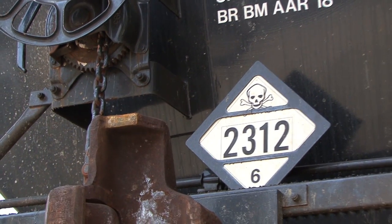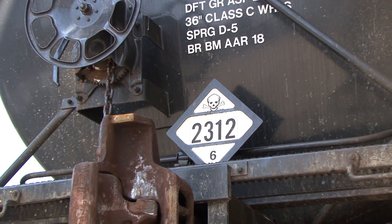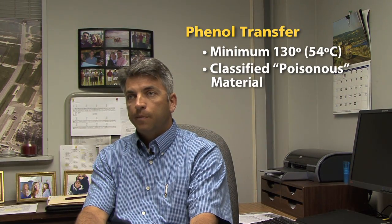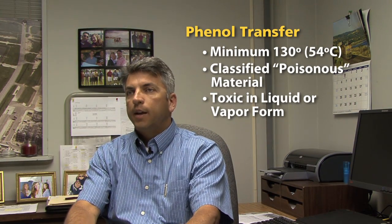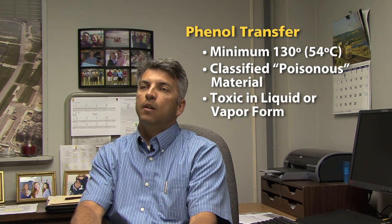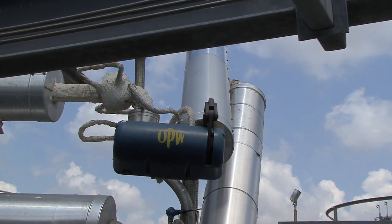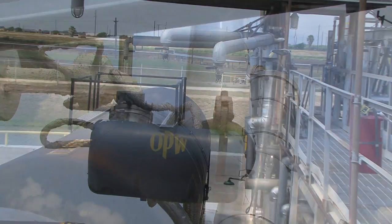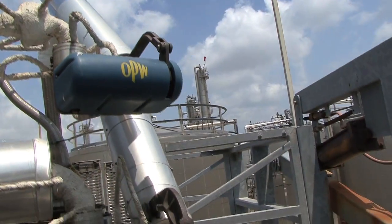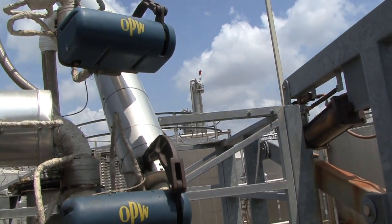Phenol is one of the main building blocks to what we do here. It is a toxic material, classified as such by DOT. And with that comes all the precautions that you would take for a toxic chemical. We have OPW products throughout our plant, so it was only natural to go back to those guys and say, what do you have in the way of a dry disconnect type of fitting that we could use in this application?